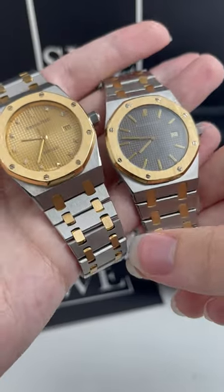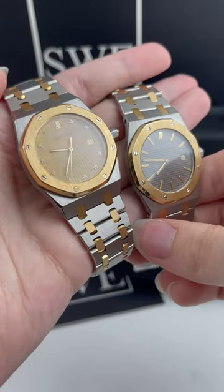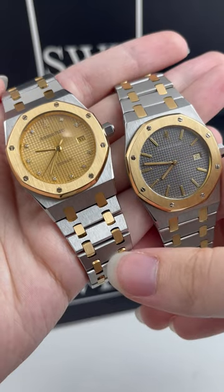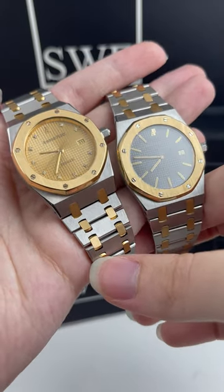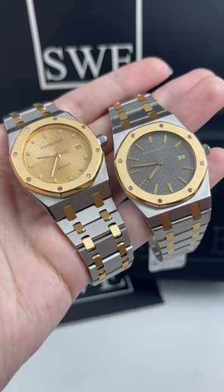I think both are incredible watches. They are really great unisex sizes. I kind of lean more towards the quartz movement because I love the thinner version, but I think both are such amazing watches. So if you are looking for AP or an AP Royal Oak, we have tons in stock available at SwissWatchExpo.com.